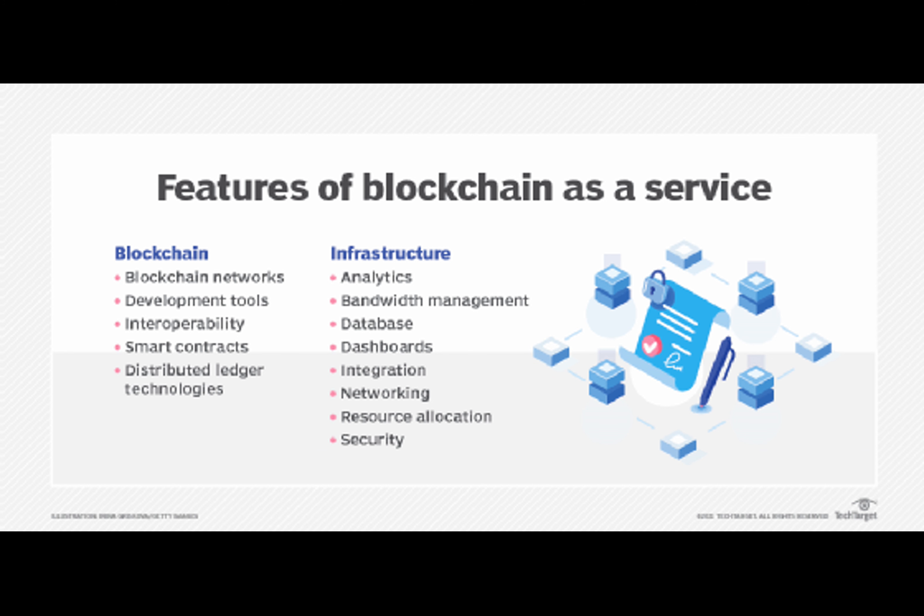How can blockchain be used for a small business to secure their systems? Blockchain can enhance small business security by providing tamper-proof record-keeping, secure data sharing, and authentication mechanisms. It can help protect sensitive information and prevent unauthorized access.